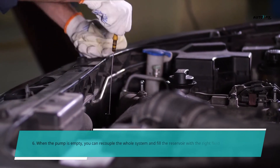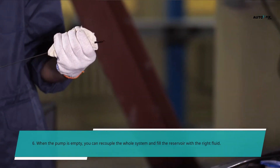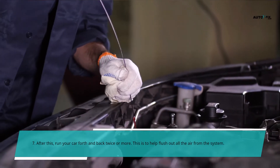Another thing you can do is crank your car engine on a starter for a few seconds. When the pump is empty, you can recouple the whole system and fill the reservoir with the right fluid. After this, run your car forth and back twice or more. This is to help flush out all the air from the system.